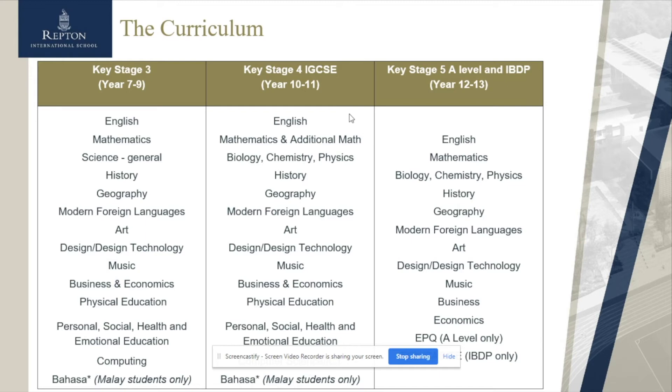To further enrich the curriculum, we offer a wide range of subjects that students can choose from once they've completed the mandatory fields — anything from additional humanities or sciences to arts, design, technology, music, and IGCSE Physical Education. To ensure the well-being and emotional safety of our students is paramount, we have Personal, Social, Health, and Emotional Education every single Friday morning.